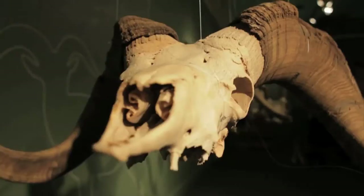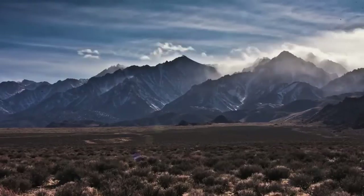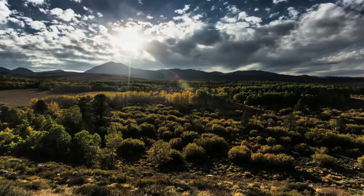I first discovered Sierra Nevada bighorn sheep during a fellowship a few years ago stationed at Yosemite National Park, and I fell in love with their story, their unique horns, and their habitat. Sierra Nevada bighorns are a distinct and endangered subspecies. With only 500 left in the world, they are the rarest wild sheep in North America.